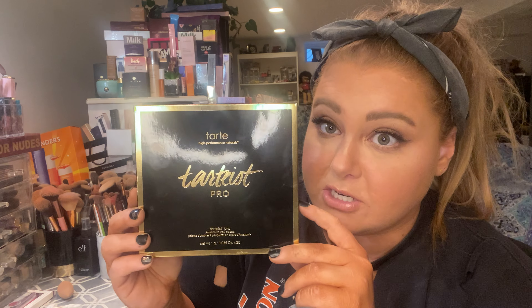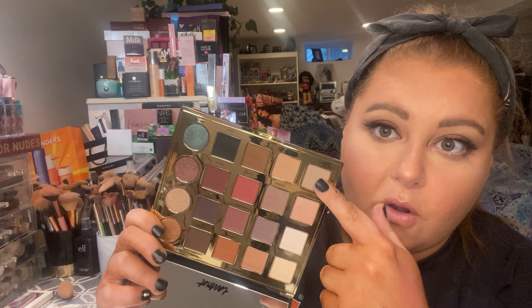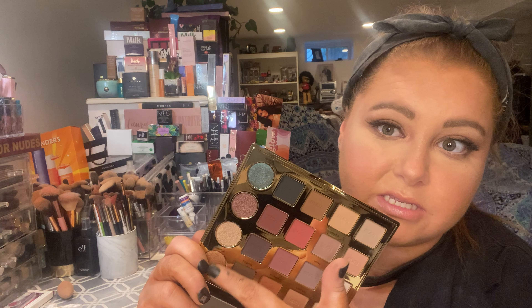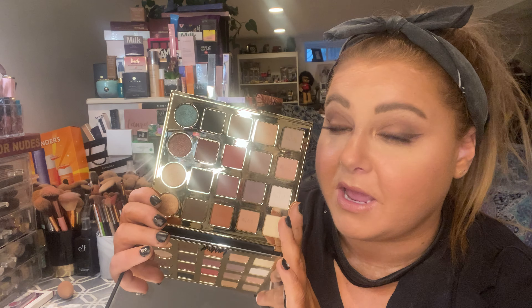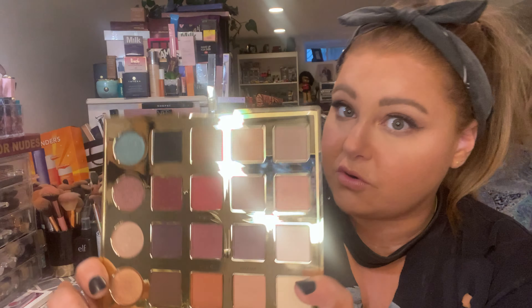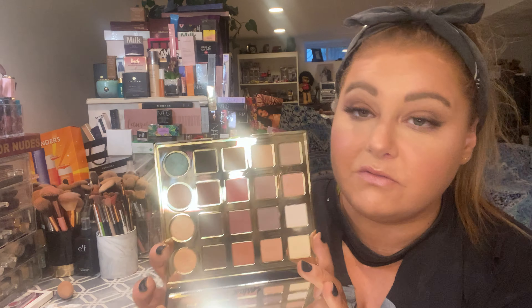So the first thing in our box is probably my favorite, and I did use it on my eyes today. It has a great assortment of shadows — it's the Tardis Pro eyeshadow palette. This eyeshadow palette is so cute; it has so many mattes in it and that's what I love. I'm a matte girl. All of these are mattes and then just these are shimmers. I never thought I wanted this palette until I have it, and now I'm like how did I live without it? It has such a great assortment of colors.